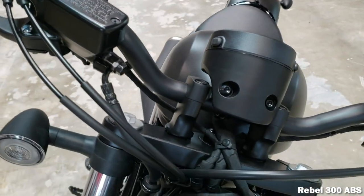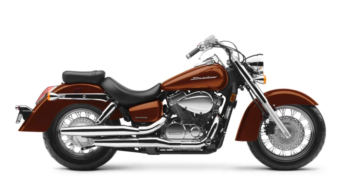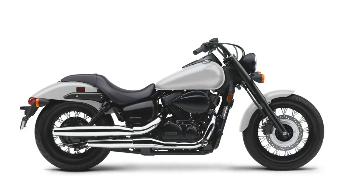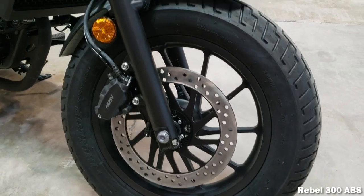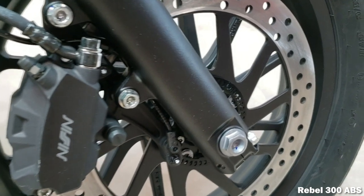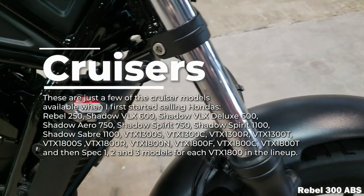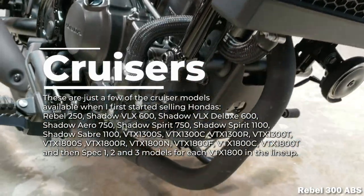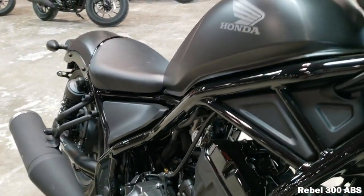We'll start off with the Shadow Aero 750 at $7,699, followed up by the very similar but differently styled Shadow Phantom 750 at $7,899. And then last but not least, we have the Honda Fury, a chopper-styled cruiser that comes in at $10,599. Honda used to have a pretty large cruiser model lineup, but as times have changed and segment popularity has shifted, so have Honda's model options, leaving us with the most anemic offering they've had in quite a while.